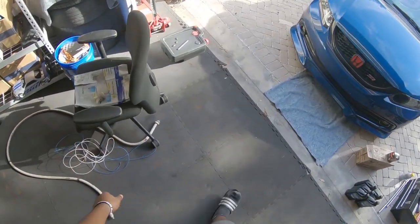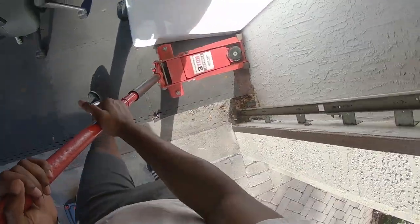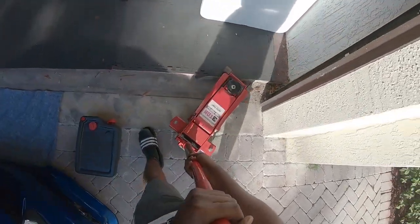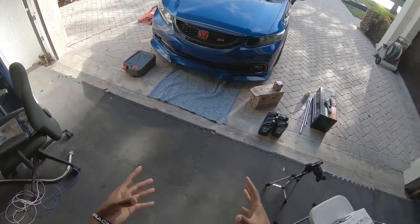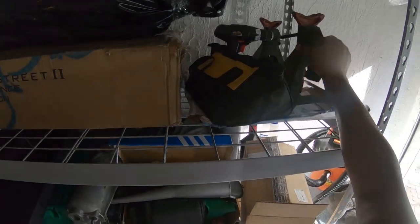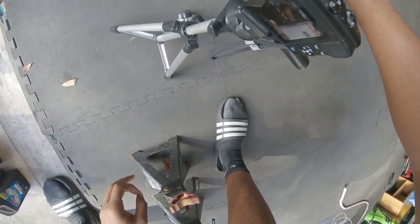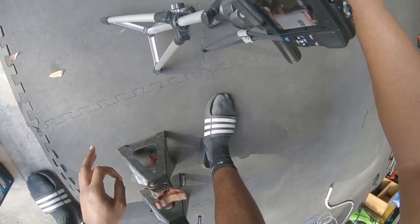I got the timer on the phone already, got my jack ready, my jack stands are up there. I'm just gonna put everything down, press the timer, and you guys are gonna watch me take off. I'm thinking about jacking it up from the front and putting it in the blocks behind. I'm trying to figure out where not to waste too much time. So as soon as the timer starts — one, two, three, go.